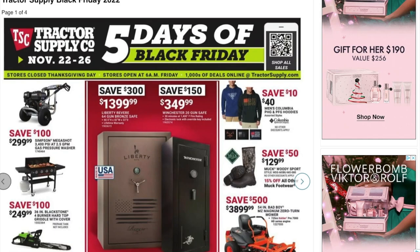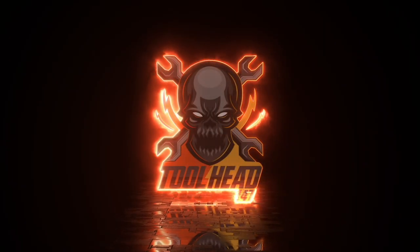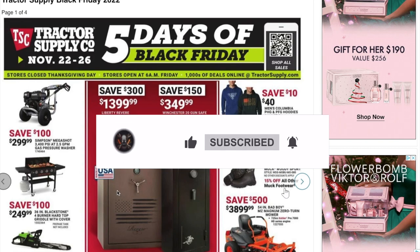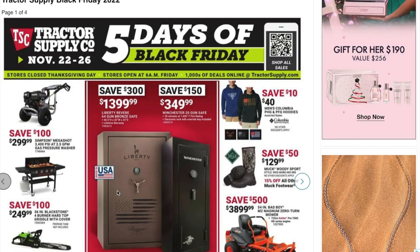Tractor Supply's five days of Black Friday deals are here, November 22 to 26. Make sure you guys jump on this because there are going to be some crazy deals, especially with the safes and power tools. If you haven't checked out my shopping at Tractor Supply video with the Black Friday deals, make sure you check that out — I do go to the stores and shop at Tractor Supply and all the tool stores.